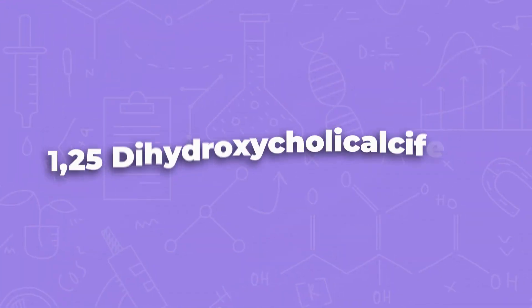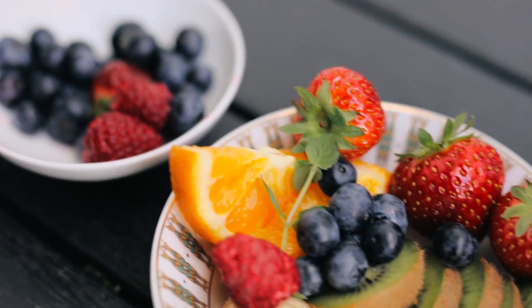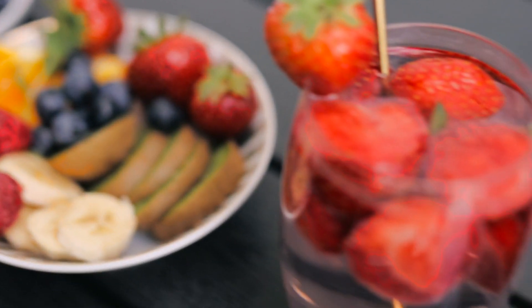This next one's really long: 1,25-dihydroxycholecalciferol. What is this ingredient? This is vitamin D — another vitamin with a very long name. Vitamin D is really important: you want to make sure you're eating your dairy foods, and some juices also have vitamin D. It's so important because vitamin D helps regulate calcium absorption, helps with immune function, and most importantly, with bone health.